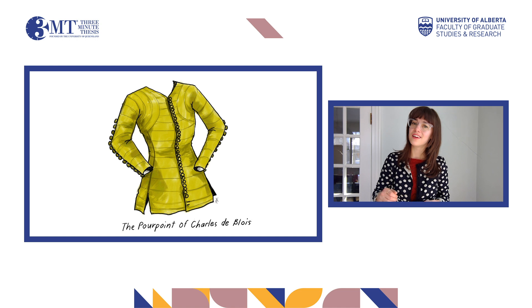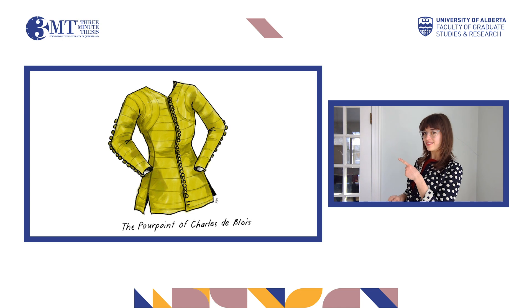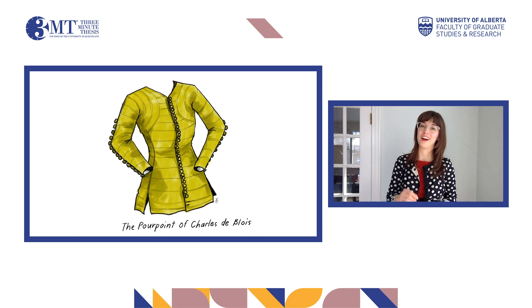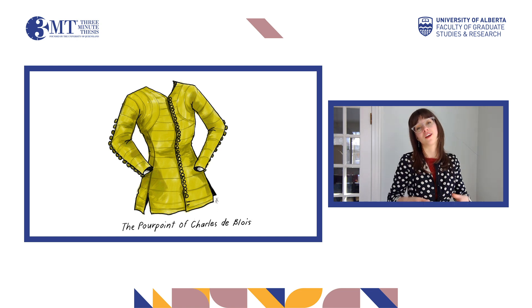Can you imagine wearing a garment that is 650 years old? How would it feel? In my research, I am studying this garment, the doublet of Charles de Blois. It's from the 14th century. It is extremely rare and in very good condition. It is made with 99% pure gold thread and has a million other interesting things about it. For example, though it looks tight and a little bit curvaceous, it is in fact a man's garment.